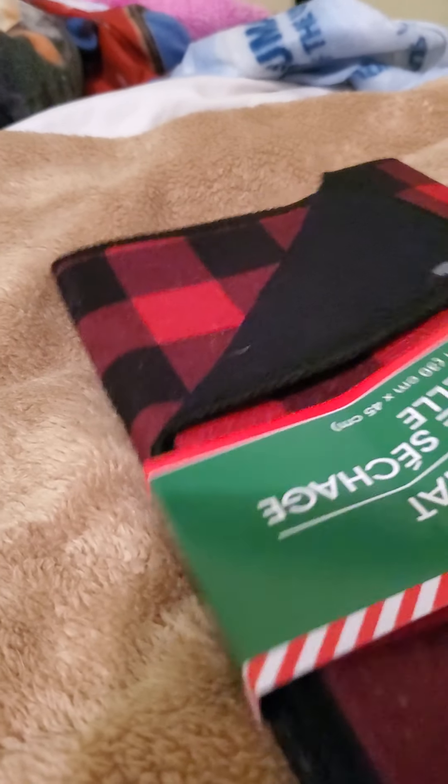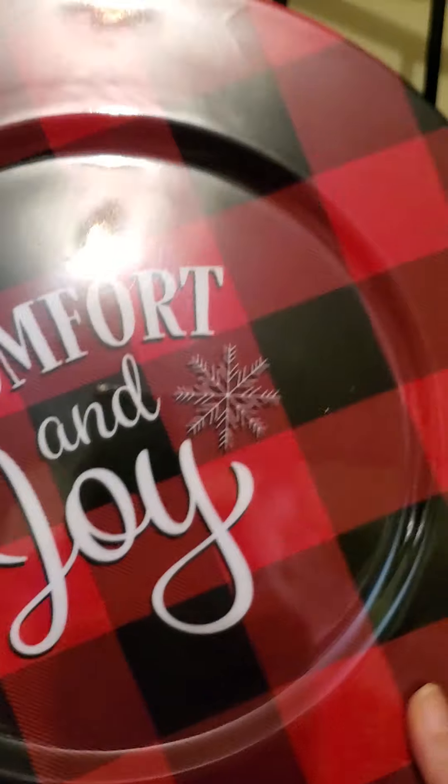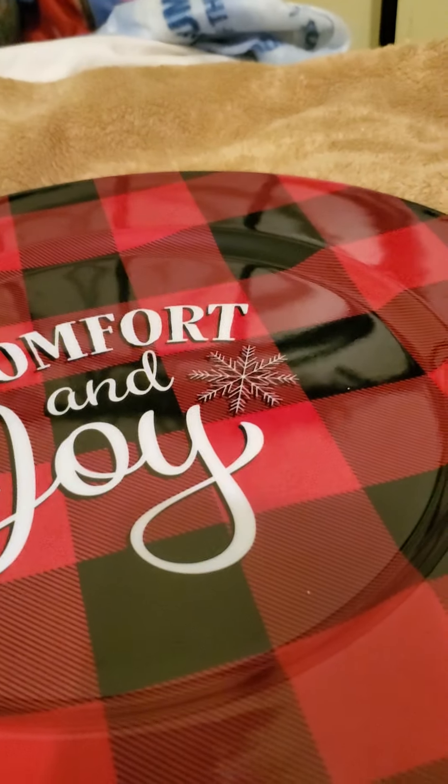Then they had the Drying Mat in the Red Buffalo Plaid, so I picked one of those up. Then they had the Comfort and Joy Plates in the Red Buffalo, so I picked up four of these.